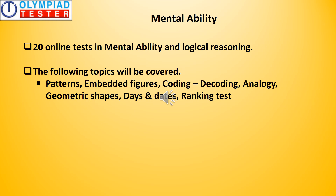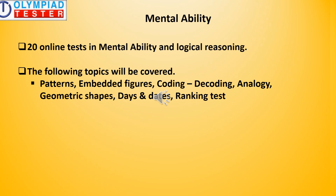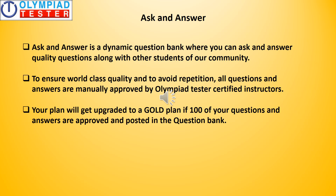In addition, there will be 20 online tests in mental ability and logical reasoning — you can see the topics covered on the screen. Ask and Answer is a forum or community where students from all over the world come together to ask and answer quality questions in science, maths, and mental ability. To ensure world-class quality and avoid repetition, all questions and answers are manually approved by Olympiad Tester's certified instructors.